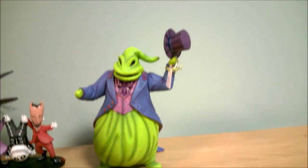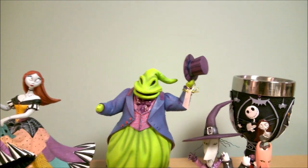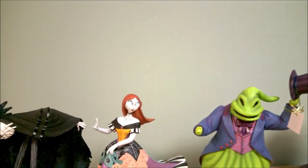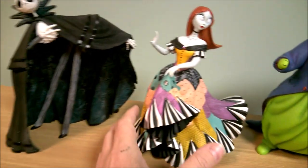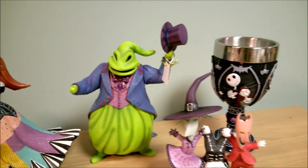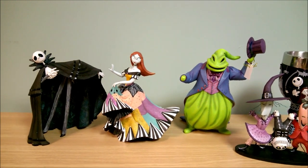Anyway, guys, let's line these up so you can take another look at them. Here they all are. Sally's going to be my favorite of the group, but let me know if you disagree — maybe you liked a different one better. I think Sally looks the best, though the other ones are very nice as well. Thank you guys for watching. Please subscribe and check back for new content.